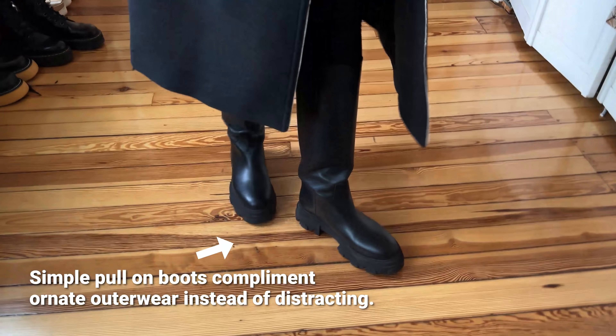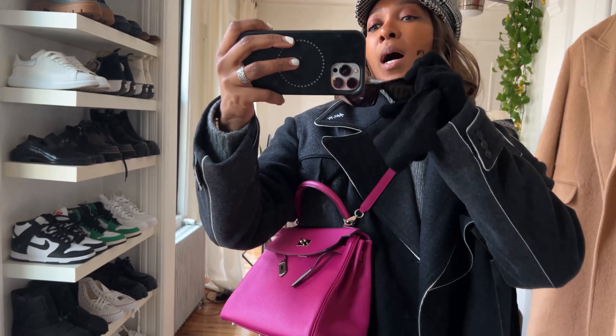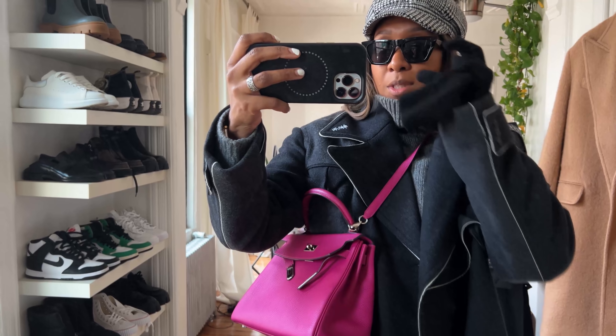The boots are Gio Couture. Makeup is Laura Mercier on the lid and Pat McGrath. The glasses are Amazon — I love them, they're so cool, only like 20 bucks. They come in brown as well. Anyway, that's it, I'm out!